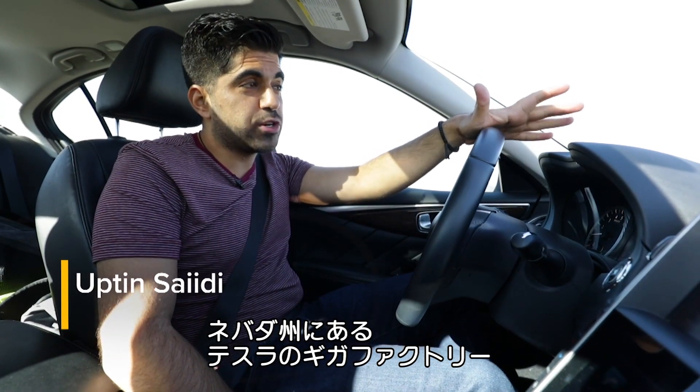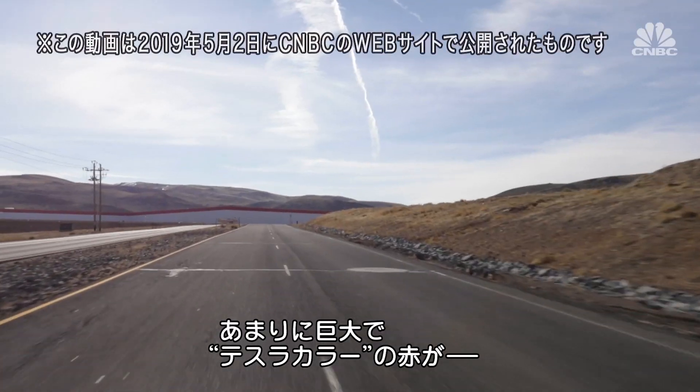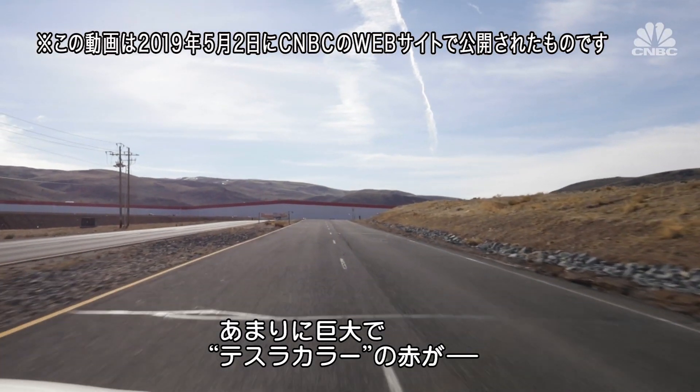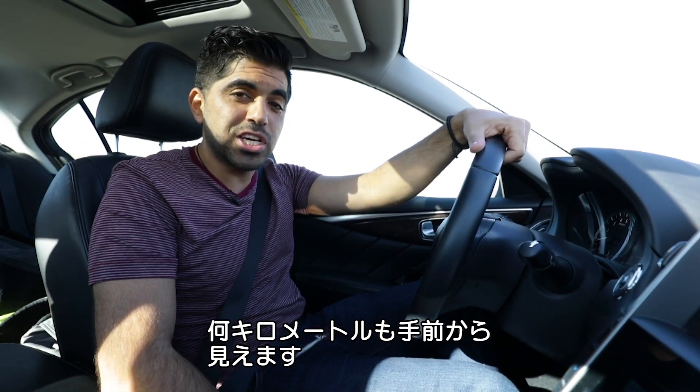I'm driving up to the Tesla Gigafactory right now, located outside of Reno, Nevada. It's huge — you can already see it from what feels like a mile away. It's that signature Tesla red outlining the top of the production facility. Let's go check it out.